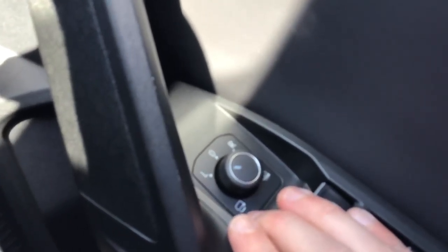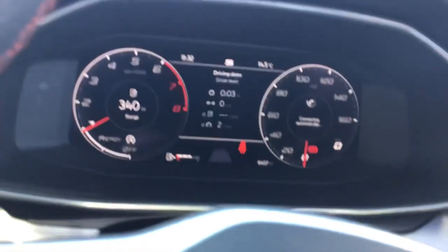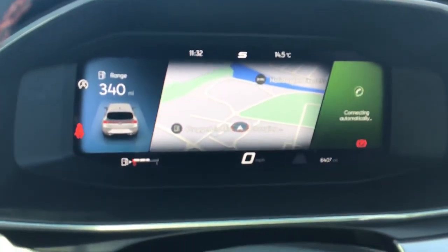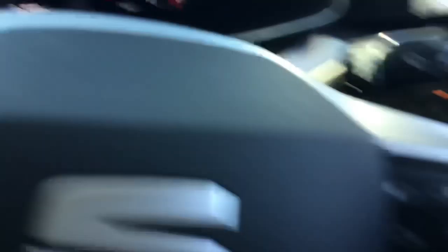All-round electric windows, electrically adjustable power folding and heated mirrors, and automatic lights. Lots of information available right at your fingertips, with a variety of views, all controllable from your lovely multifunction steering wheel.